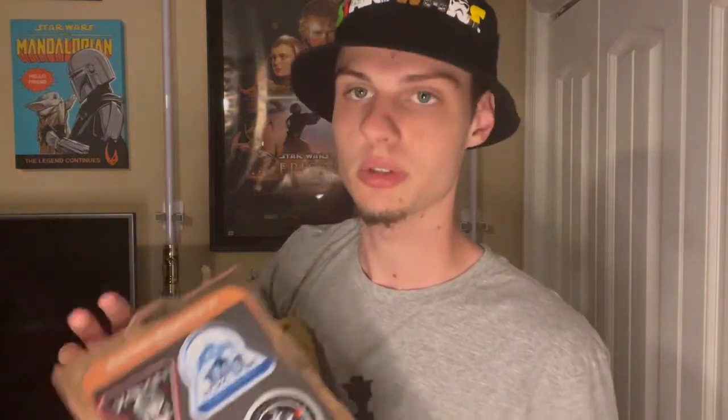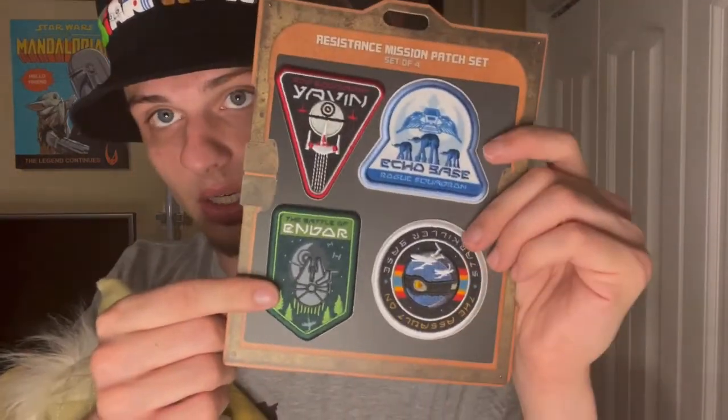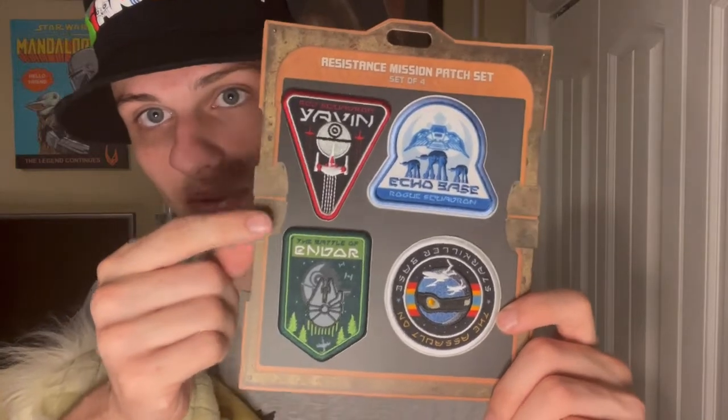I also got some patches — they got a little messed up in the bag but not too much. Pretty sure these are iron-on. I'm thinking about putting them on a hoodie or my jean jacket where I put random patches. You've got Endor, Red Squadron, and what I believe is Starkiller Base. Sick patches.